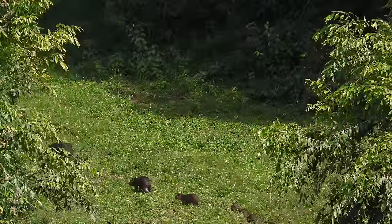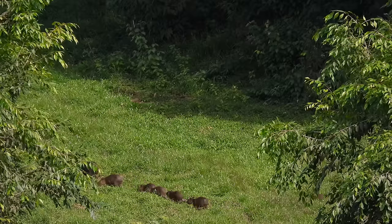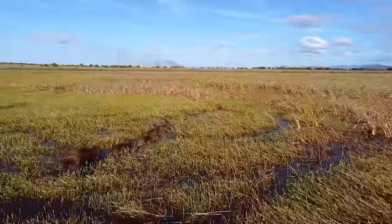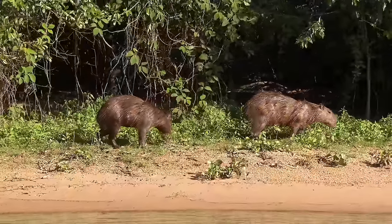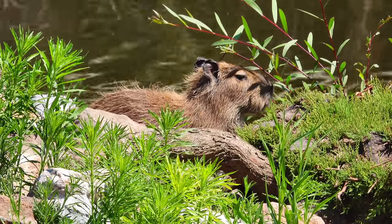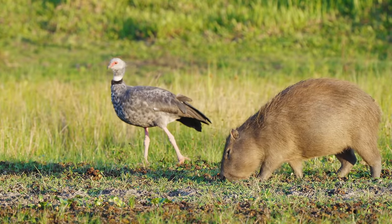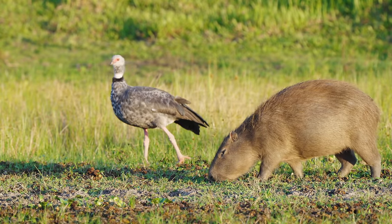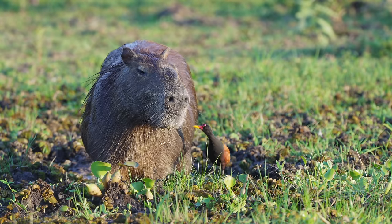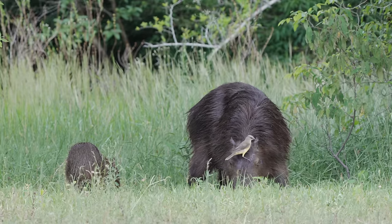Social dynamics are central to capybara life. They live in groups typically consisting of 10 to 20 individuals, but sometimes these groups can swell to over 100 during the dry season when they gather around limited water sources. Such large groups provide safety in numbers from predators. Capybaras exhibit a remarkable level of peaceful coexistence with other rainforest animals, sharing their habitat with a wide range of species. Birds like the wattled jacana or the cattle tyrant bird are often seen perched on their backs, where they pick off small pests and parasites.